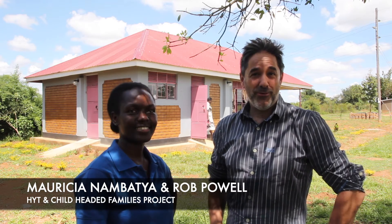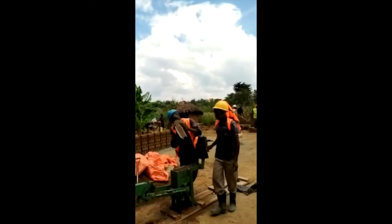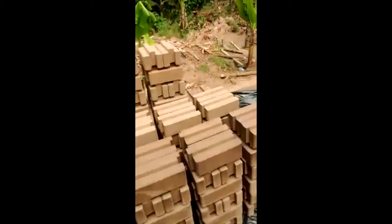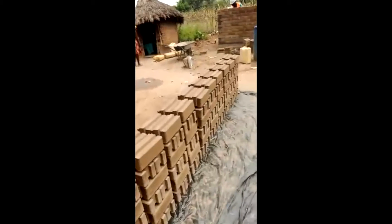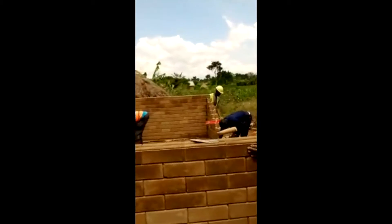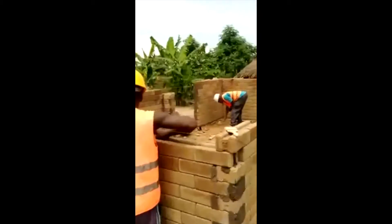This is Marisha from HYT and she's the manager for HYT Uganda. We train young people in how to make interlocking bricks and how to build with them. This is a sustainable technology that doesn't involve cutting down trees — we simply make the blocks out of the soil and improve their stability by adding a little cement.